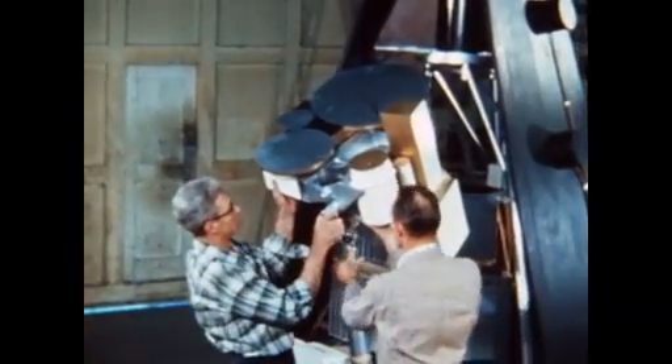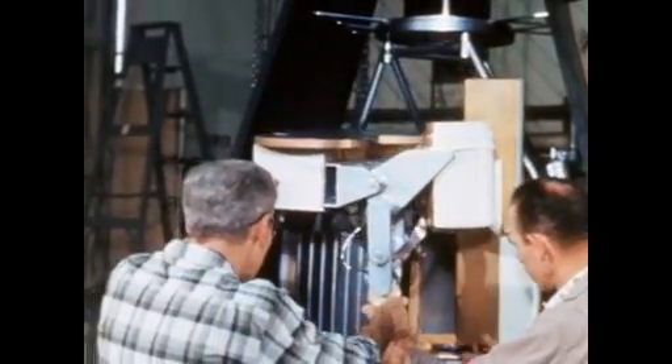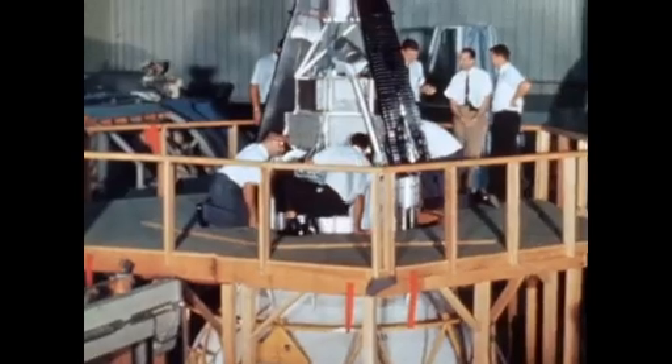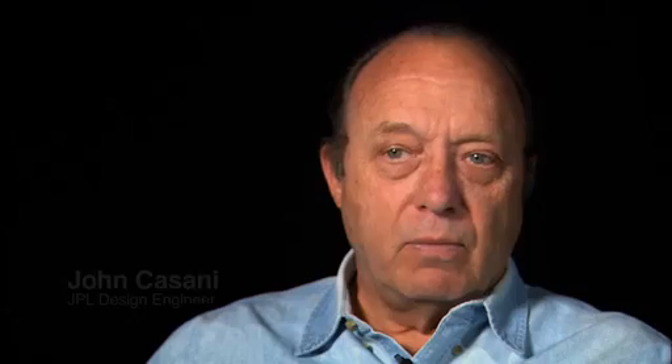The Mariner was to be a new design — really a second-generation spacecraft that was specifically designed to go to Mars and to Venus. But the design was not far enough along for it to be used for the Venus '62 opportunity. So we actually took a Ranger. We called them Mariner 1 and Mariner 2, the first two Mariner missions to Venus, but they were Ranger spacecraft. Not many people know that.